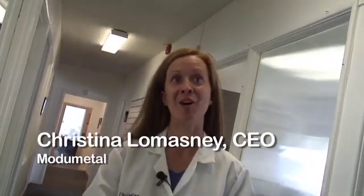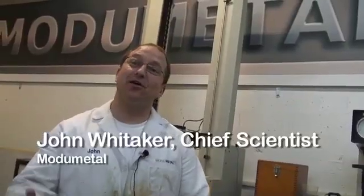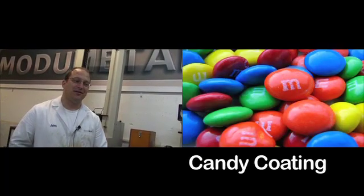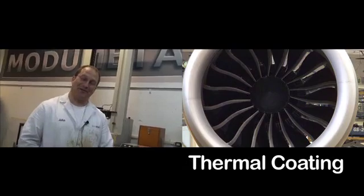Almost every advance in any technology you can think of depends on advances in materials. Materials science is an all-encompassing field — you can't avoid it. It's part of all of these different sciences. Just as the candy coating on an M&M protects the underlying chocolate from melting in your hands, so too does a thermal barrier coating on a turbine blade.